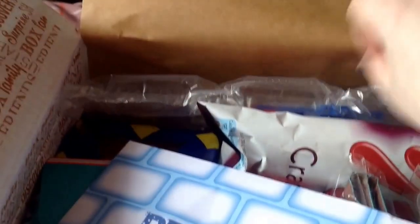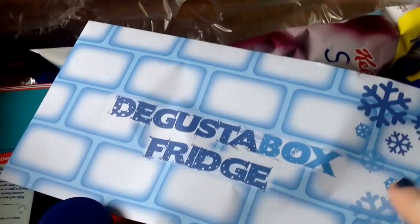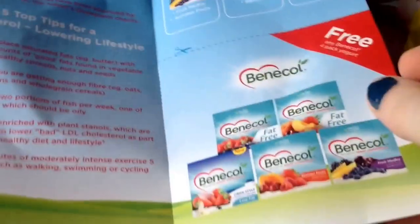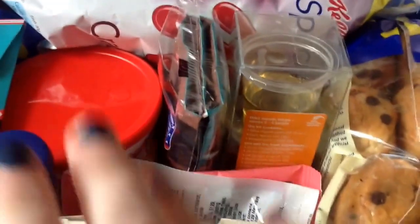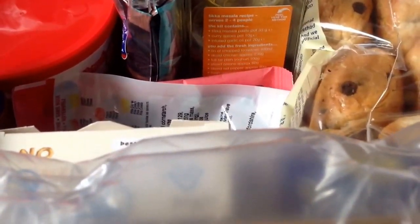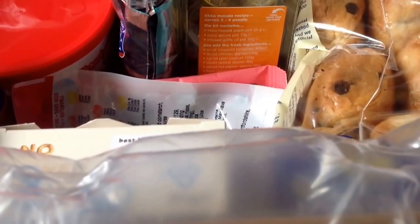It looks quite cool. Let's find the card. So there's actually a lot this month — there's 14 items including the sample items.